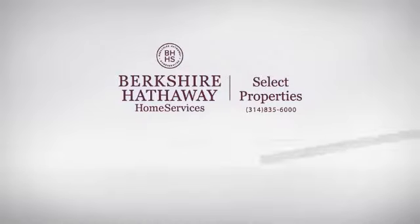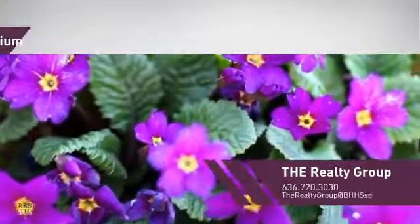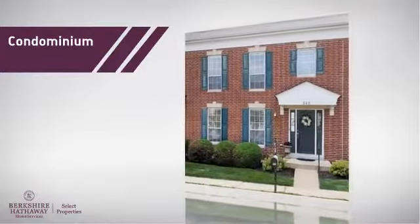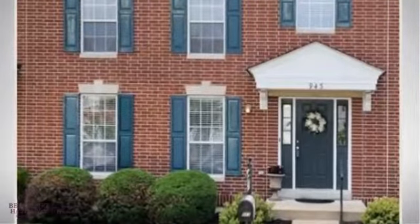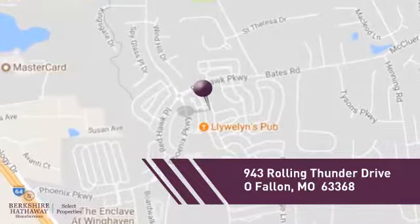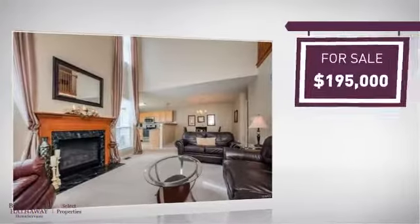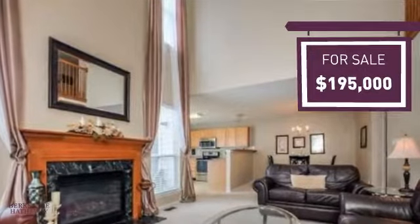At Berkshire Hathaway Home Services, you'll find a wide selection of listings. This video is brought to you by your real estate agent. This condominium is a great choice for those who want the privacy and easy maintenance of condo living, and it's located in this area. Currently listed at just under $200,000, it offers an excellent value for the area.